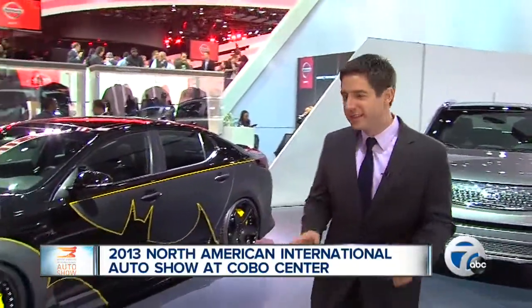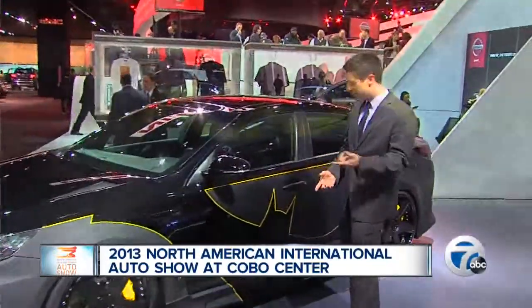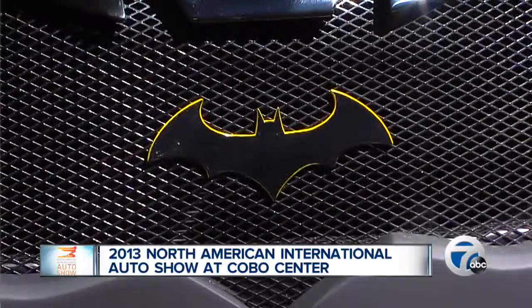Kia is doing something interesting to try and get your attention. They are partnering with DC Comics and branding their cars with comic book characters. In this case, they've got the whole Batman theme going here.